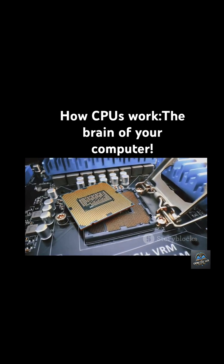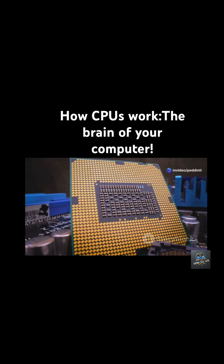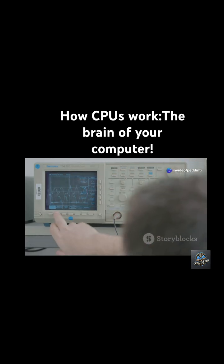But wait, it gets cooler. The CPU has super-fast mini-storage units that keep your most-used info close by, and a clock that keeps everything ticking in perfect rhythm.